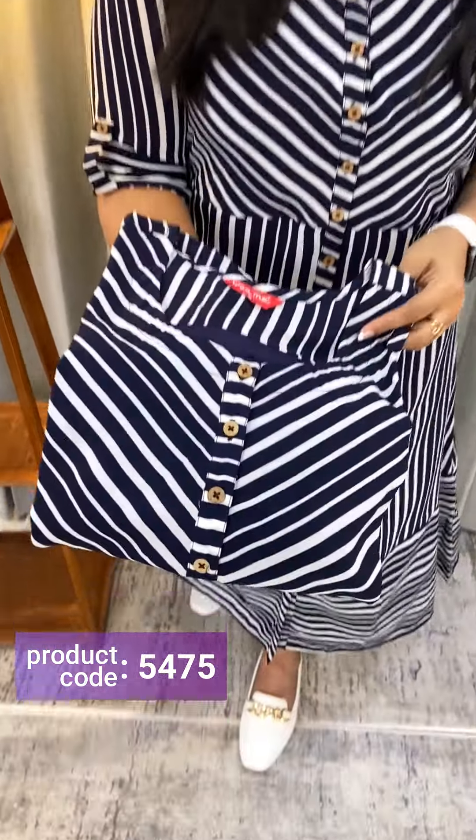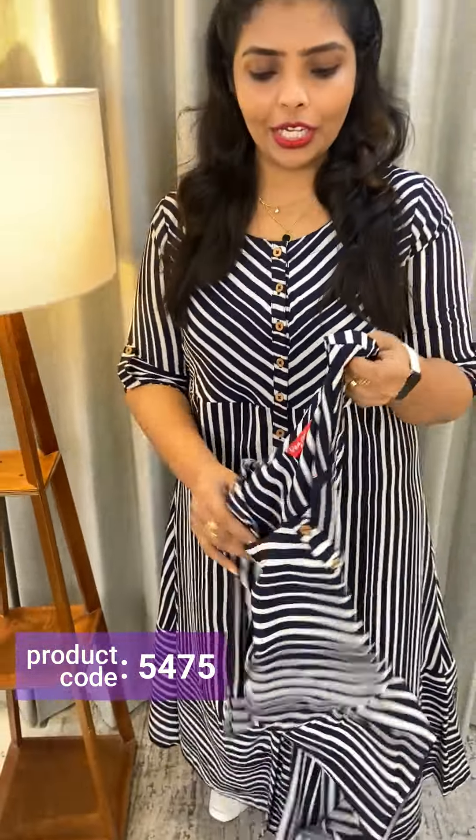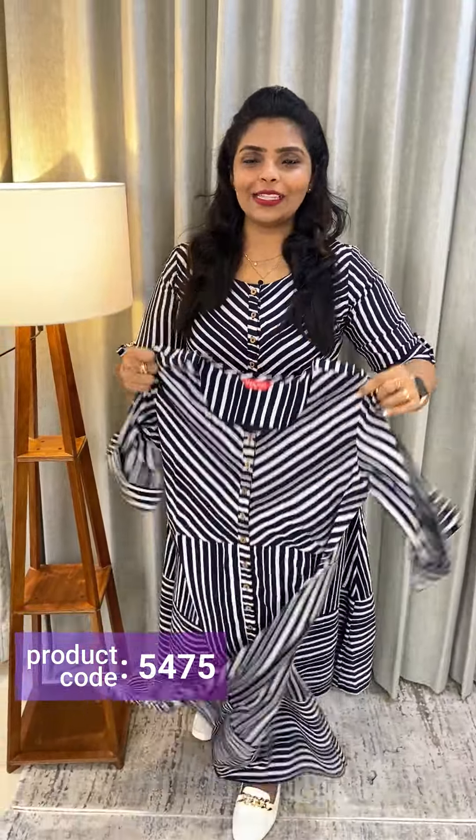Now you can take a look at the front portion. You can use a little bit of color. You can take a look at the front portion. The price is $750.